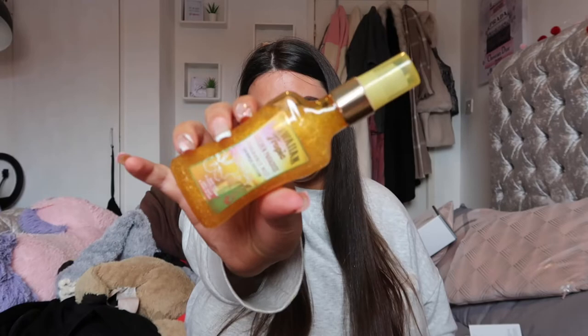Then we have this Hawaiian Tropic Golden Paradise Fragrance Mist Summer Edition. It's warm sand and creamy coconut, and when I tell you it smells amazing, it smells amazing. It's got this gorgeous glitter in it, so when you spray it you do end up all shiny, which is really nice and perfect.